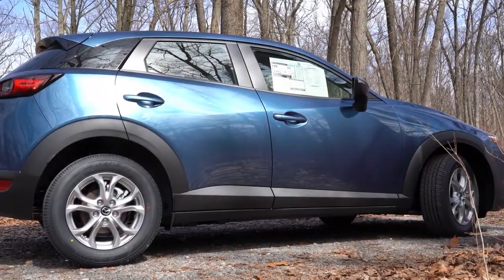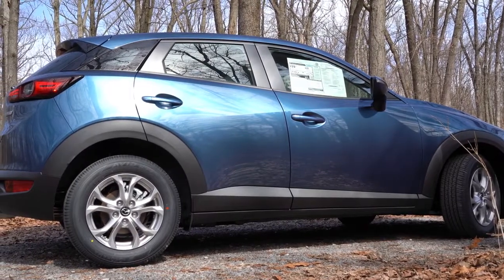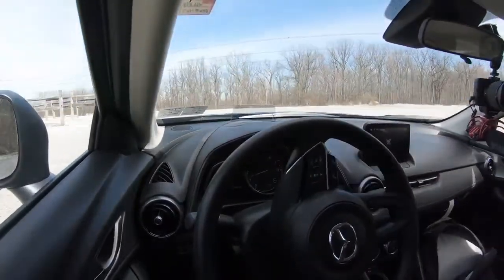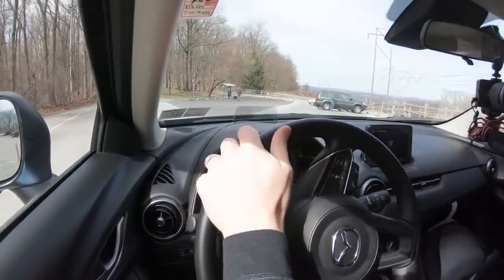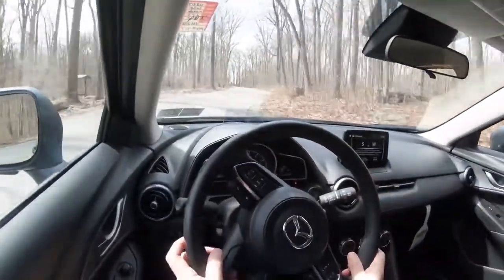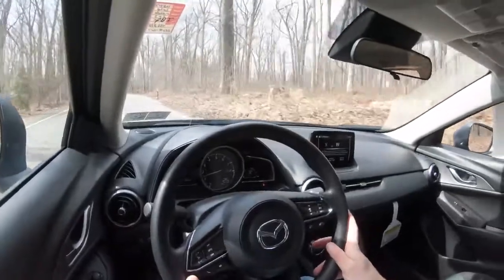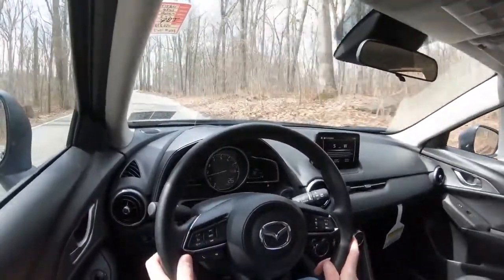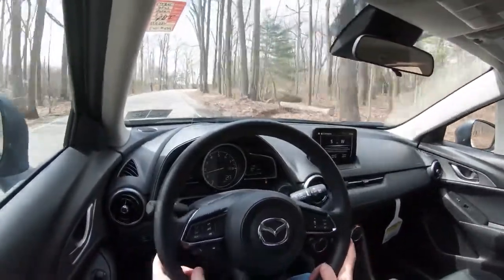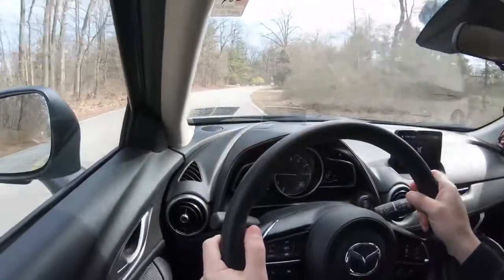Touching on suspension and handling, up front you get a MacPherson strut suspension with a stabilizer bar, and in the back a torsion beam rear suspension. Ride quality has been really good — going over some rocky terrain right now and it handles it very well. Steering feel is something Mazda is known for: a slightly weightier feel compared to other manufacturers, which feels great in the 2020 CX-3. Cabin noise has also been relatively quiet.